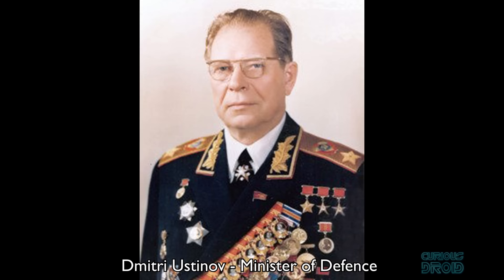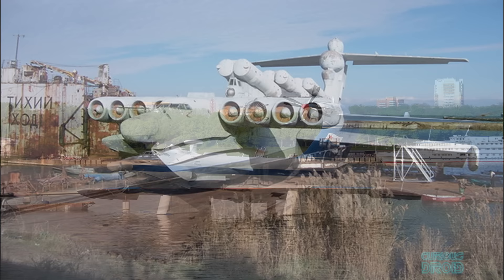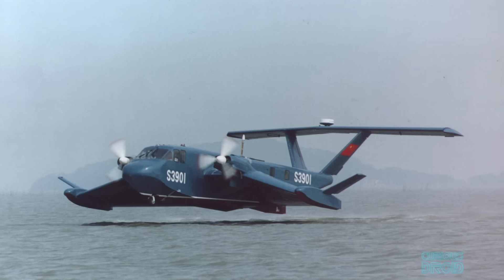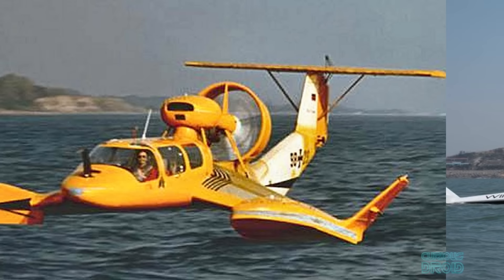In 1984, one of the Ekranoplan's main supporters, Defense Minister Dmitry Ustinov, died and funding was soon removed from the project. In 1991, the Soviet Union collapsed and the remaining Ekranoplans were abandoned. The massive Lun ended up in Kaspiysk, where it still sits today, while one of the last Orlyonoks was moved to the Russian Navy Museum in Moscow. Although the Soviets and later the Russians were the main proponents of ground effect vehicles, other countries including South Korea, China, and Germany have all built their own versions in varying sizes, though nothing has matched the scale of the original Ekranoplans.